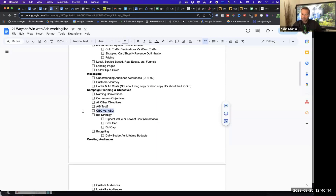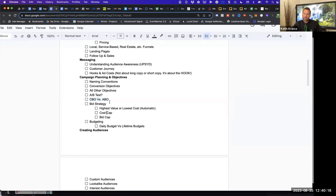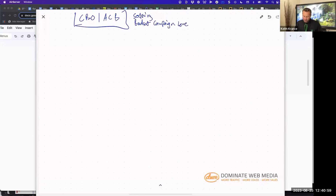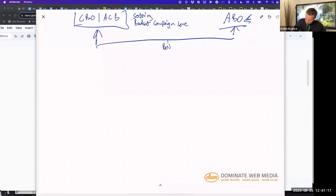I want to hit on CBO versus ABO — how should you structure your campaigns? CBO is campaign budget optimization, now called Advantage Campaign Budget, where you're setting the budget at the campaign level. A general mistake people make is thinking that CBO is the best way, or thinking that ad set budget optimization — where the budget is set at the ad set level — is the best way. They're both the best way. You have to play around with this and get to a level of mastery where you're not afraid to try different strategies.